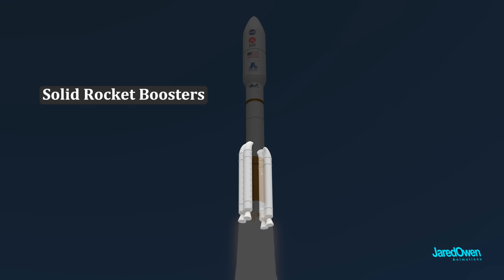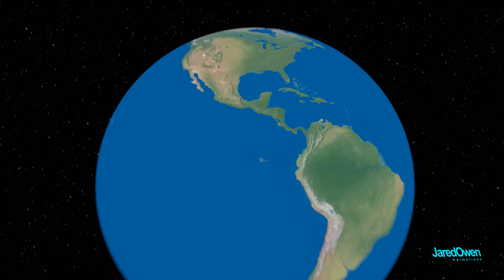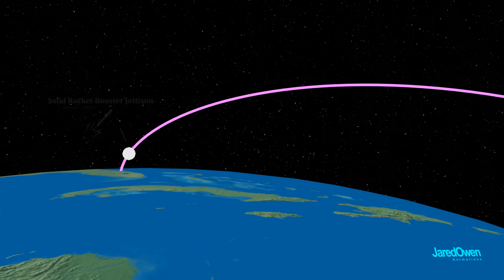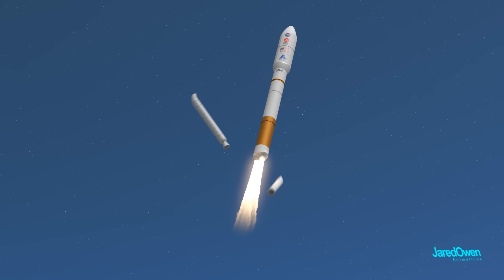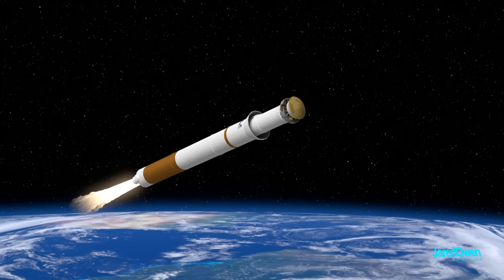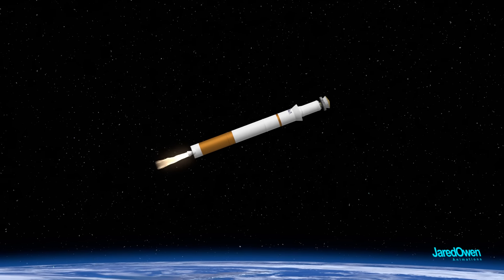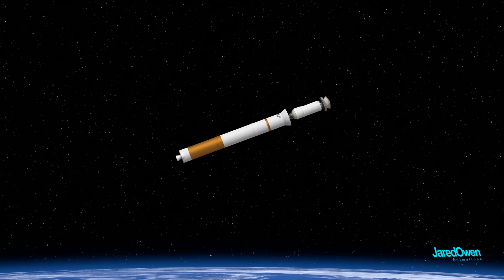The four solid rocket boosters use up all their fuel first. At 1 minute 49 seconds, they are jettisoned, or separated from the rocket. At 3 minutes 27 seconds, the payload fairing is jettisoned, which exposes the spacecraft. Next, the main booster runs out of fuel. At 4 minutes 28 seconds, the main booster is separated and it will fall back to Earth.